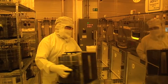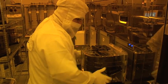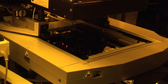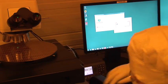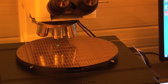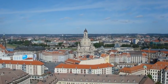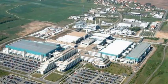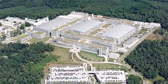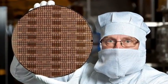Fraunhofer IZM ACID is the first 300 millimeter process line for 3D integration, dealing specifically with TSV formation on a 300 millimeter platform, including all post-processing of TSV and also 3D stacking and assembly. In Dresden we have the highest concentration of fabs and activities in terms of microelectronics and 3D integration.